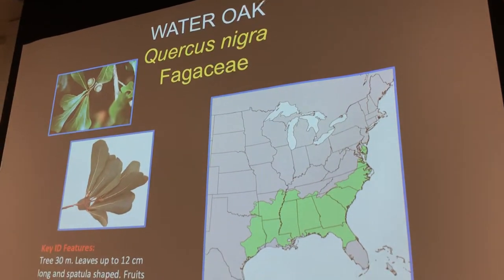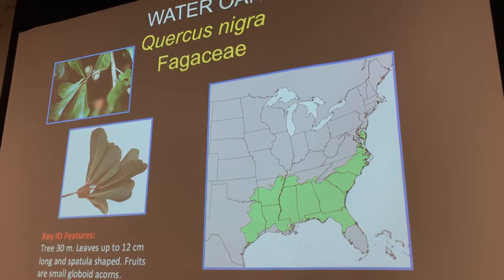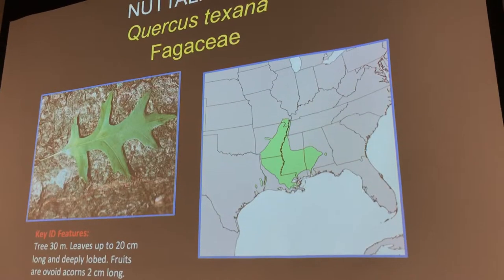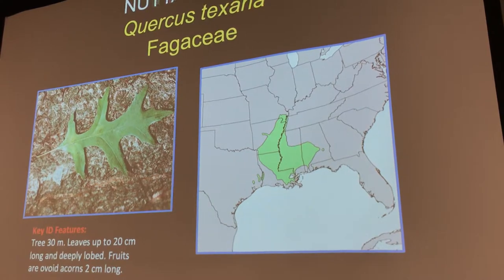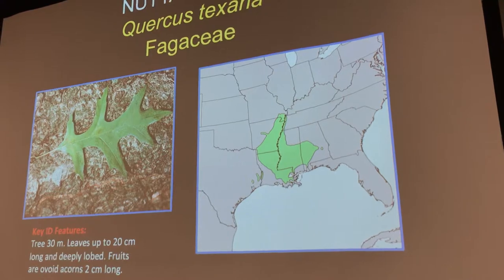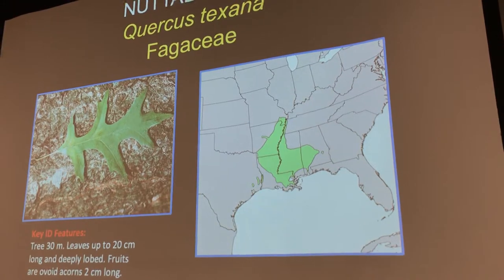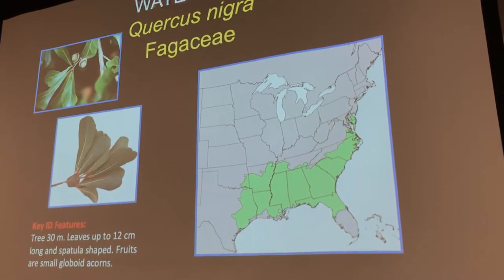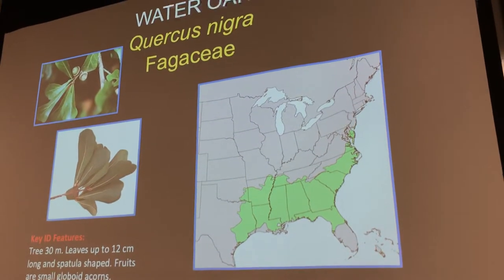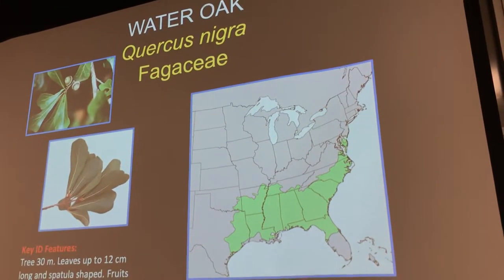Here's water oak — you can see the leaves look kind of like a duck foot. Remember it's a black duck: Quercus nigra, family Fagaceae. Here's the other oak, Nuttall's oak, Quercus texana. It's funny that they'd call it texana because it only exists in a tiny little patch in Texas. In fact, water oak is much more of a Texas oak than Quercus texana. And Quercus nigra is not actually black — just very bad naming.